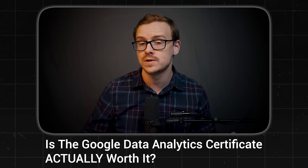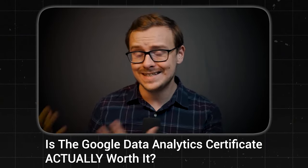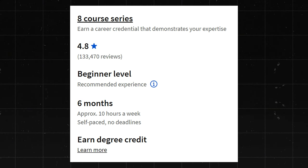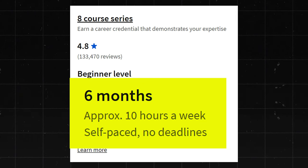This is one of my absolute favorite certificates — I made an entire video about it. It is phenomenal. It has over 133,000 reviews with a 4.8 star rating, which is just bananas. Like most of the courses, they say it takes around six months to complete, but usually you can complete them a lot faster than that. It's a flexible schedule, so you can do it whenever you have free time.